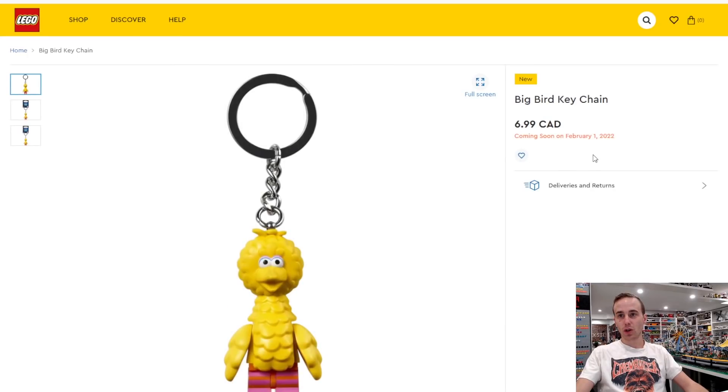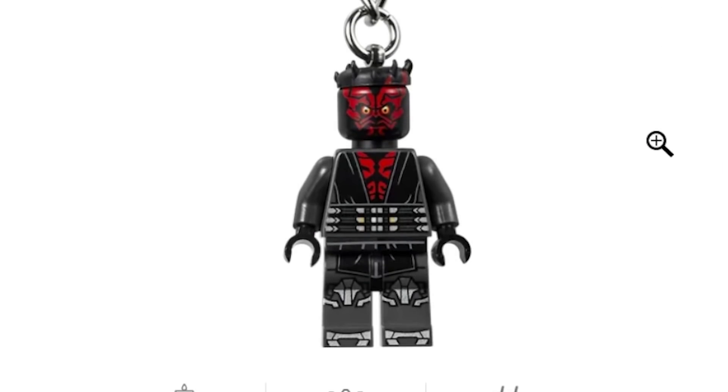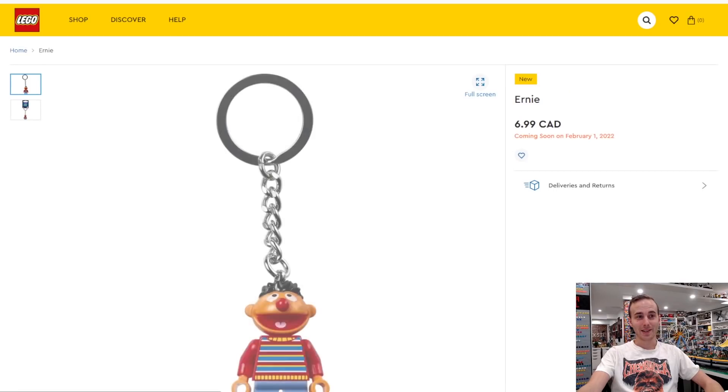The keychains are for sure coming out on February 1st, which is good. I'm probably not going to get any of those, although the Darth Maul does look pretty neat. Look at the print detailing right here on his torso and on his legs — the print detailing looks pretty incredible, won't lie to you about that.